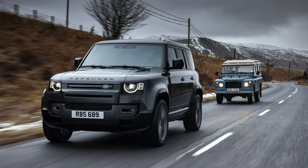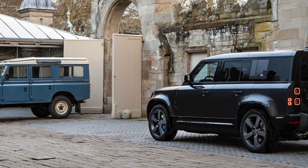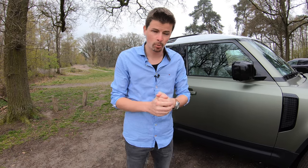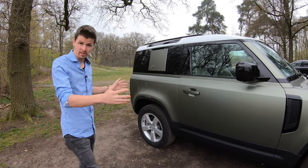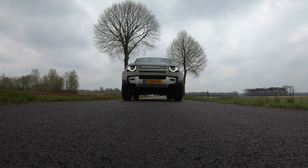Want Land Rover trapte af met die Defender 110, oftewel de vijfdeursversie. En nu is ook de levering gestart van, in mijn optiek misschien wel, de leukste en de meest vette Defender die je kunt kopen: de Defender 90. De versie met korte wielbasis dus, en driedeurs.